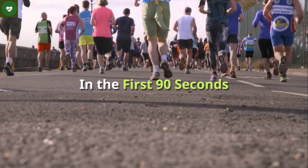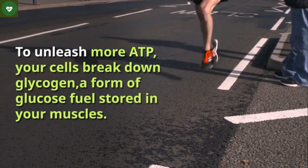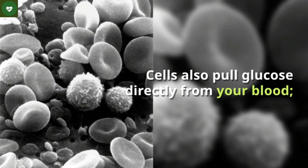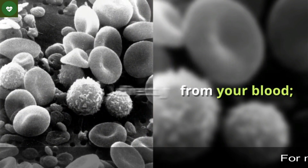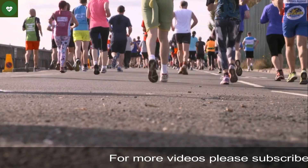In the first 90 seconds, to unleash more ATP, your cells break down glycogen — a form of glucose fuel stored in your muscles. Cells also pull glucose directly from your blood, one reason exercise is helpful in fending off high blood sugar.